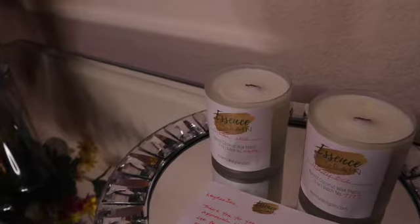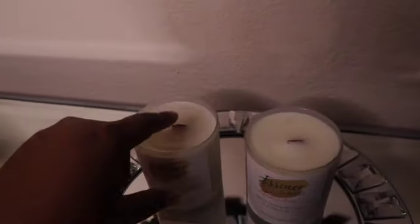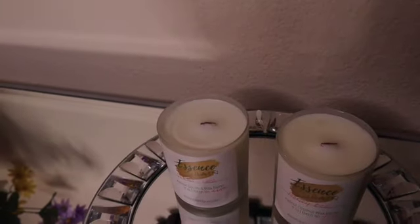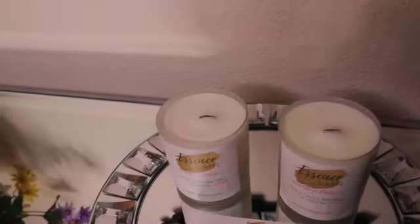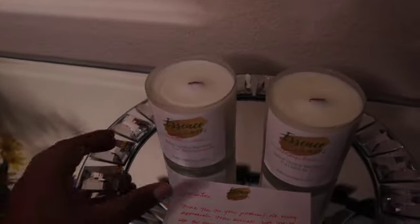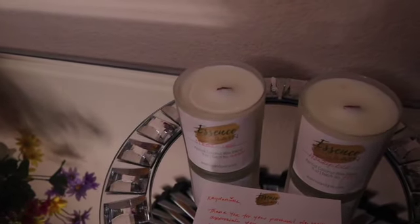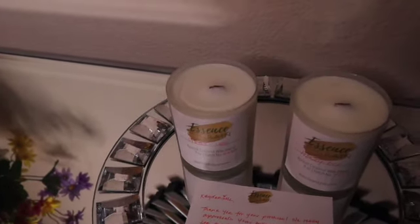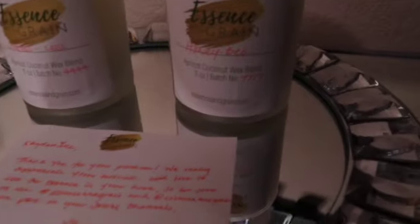I really like the way it smells. I also like that Essence and Grain candles have a wood wick instead of a regular wick. Wood wicks help the candles burn better. A candle tip I learned from Essence and Grain: when you first light your candle, you should allow it to burn for three to five hours to get an even burn across the surface.